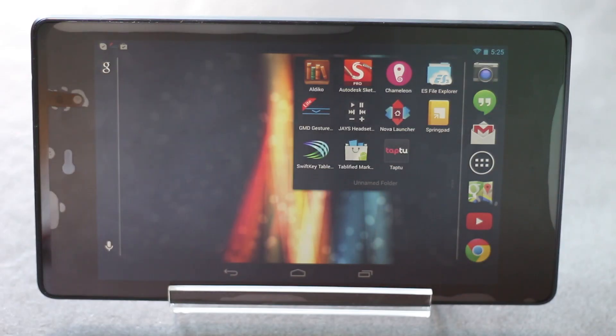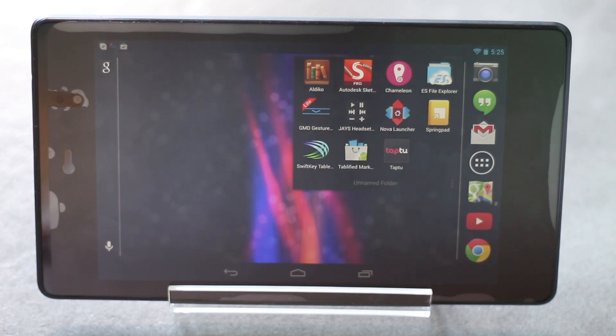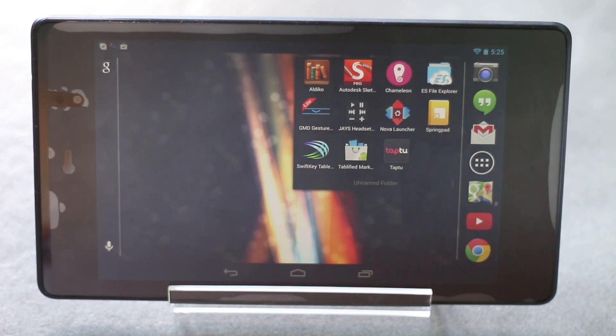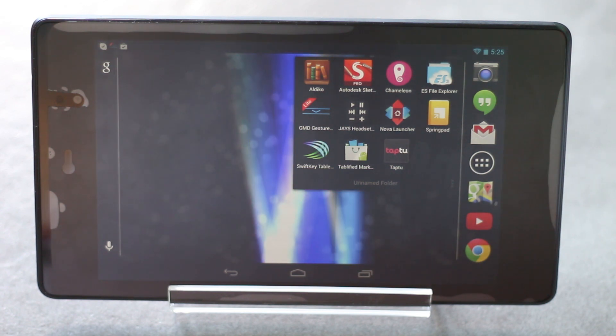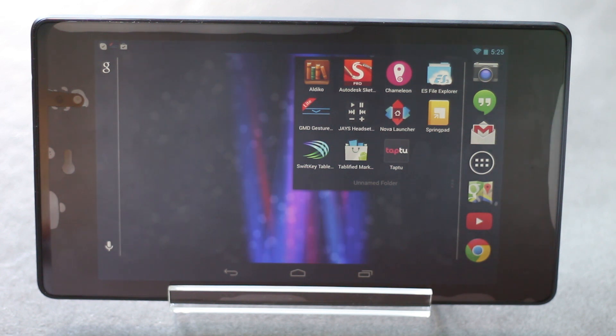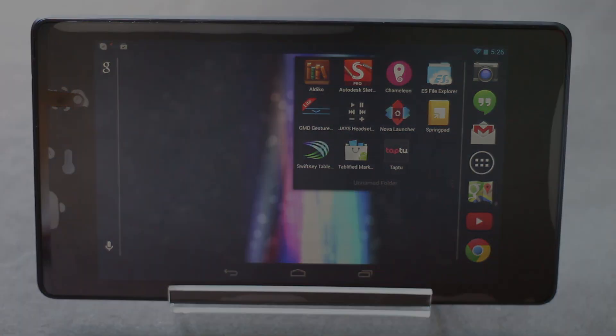That's all on the top 10 best must-have applications for Android. Hope this video has helped you. If you like us on Facebook, follow us on Twitter, and if you have any queries just comment below. Subscribe for more videos, thanks for watching, have a nice day.